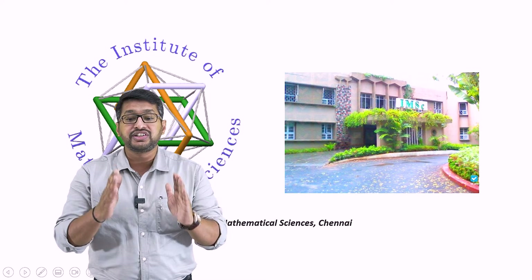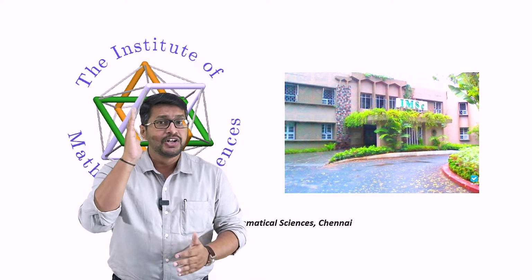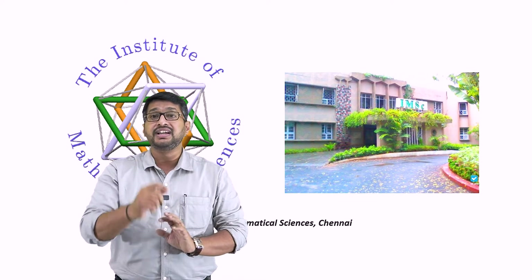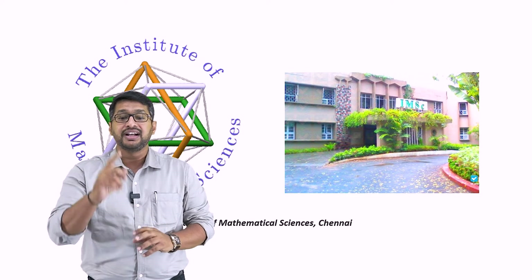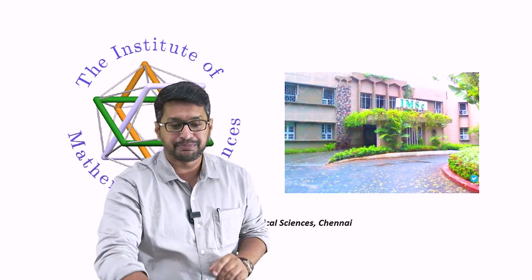The next on the list is the Institute of Mathematical Sciences. What is the Institute of Mathematical Sciences doing with bioinformatics? Most of the algorithms, matrices, programming languages, and especially the biostatistics and validation part of bioinformatics takes place in this particular institute. The Institute of Mathematical Sciences is one such hub in Chennai which gives you a platform for bioinformatics projects.